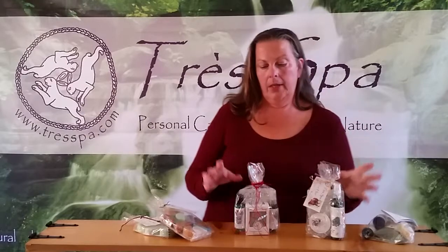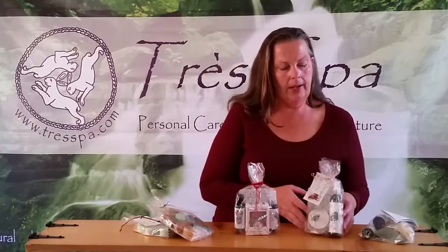Next, in the $18 range, first up is the men's shaving botanical set. It includes the organic shaving soap and a facial toner aftershave. This is a very popular gift to give to men.